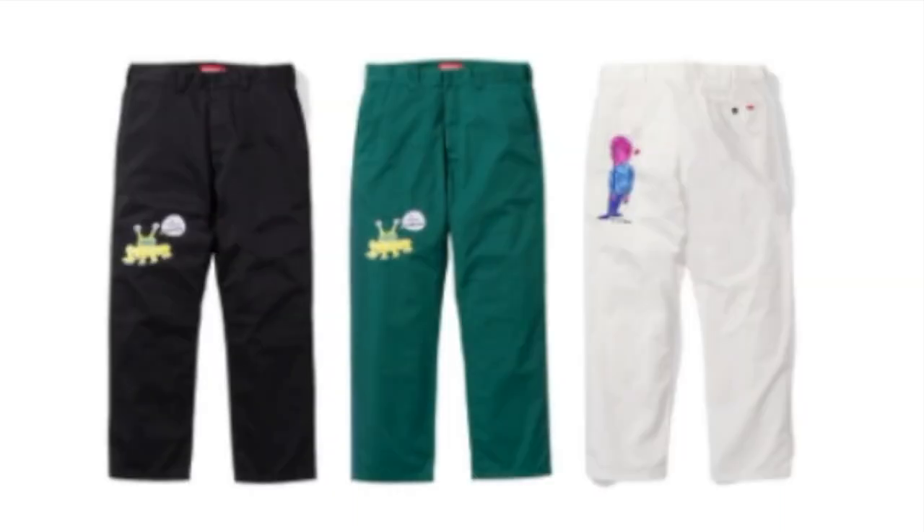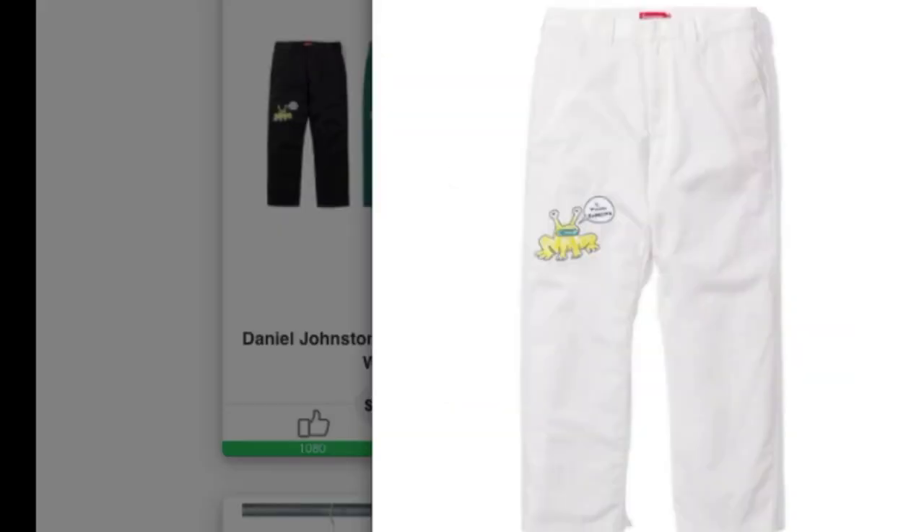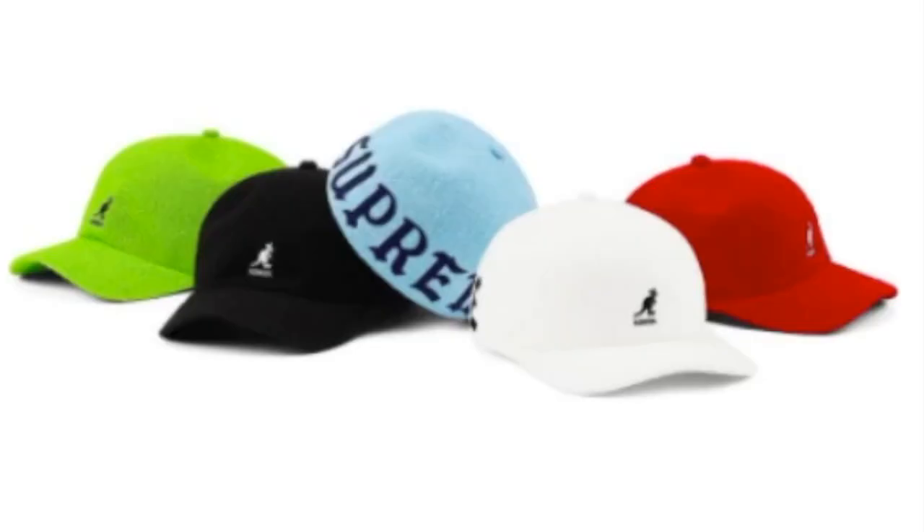This is the Daniel Johnston Supreme embroidered work pants, available in three colors. You've got the frog on the right thigh area, and on the back left leg there's a character graphic with the red box logo tag by the rear pocket with a single button. These retail for $158. Next is the Supreme Congo bermuda space cap, retailing for around $60, with the Supreme logo on the back.